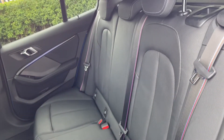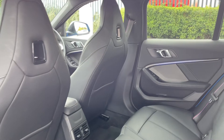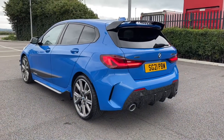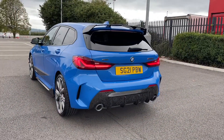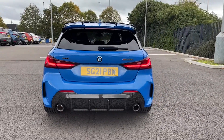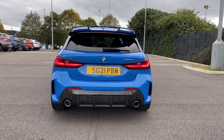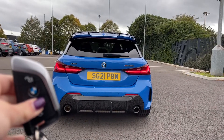Into the rear of the car you can see you have the upgraded Dakota leather upholstery worth £800, really adding a luxury feel. And as we move around to the rear of the vehicle you'll notice we do have the M Performance rear spoiler along with the forged rear bumper and dual exhaust on the back.